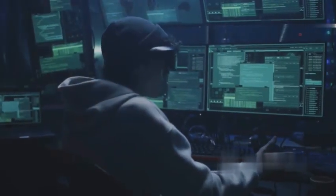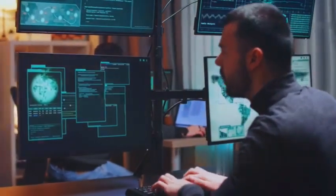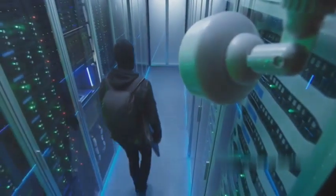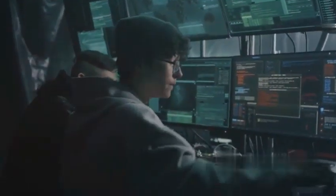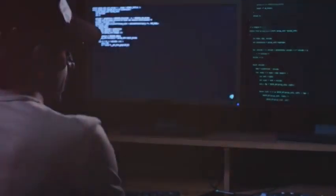At number four we have post exploitation techniques. So you've popped a box, you've gained access to a system — now what? This is where post exploitation comes in: the art of maintaining access, escalating privileges, and moving laterally within a network. Think of it like infiltrating a castle — you've breached the outer wall, but now you need to find the treasure room and seize control of the entire fortress. This is where your stealth skills come into play, moving like a digital ninja through the network, leaving no trace and covering your tracks.